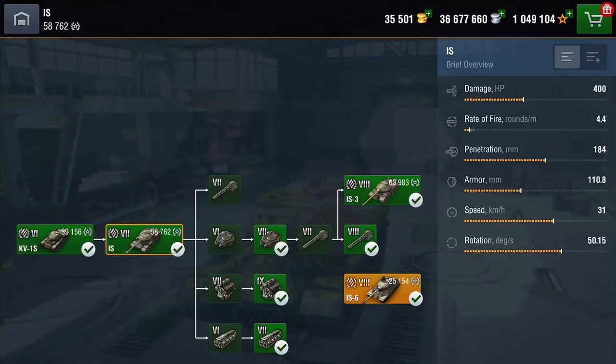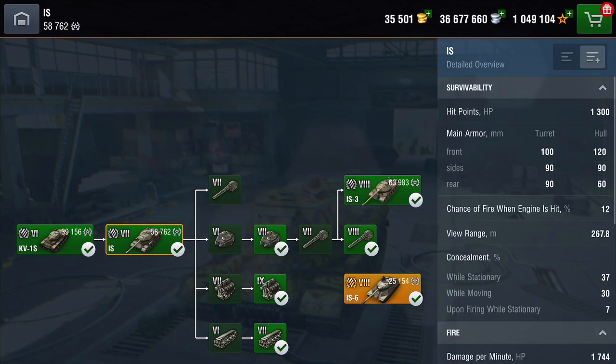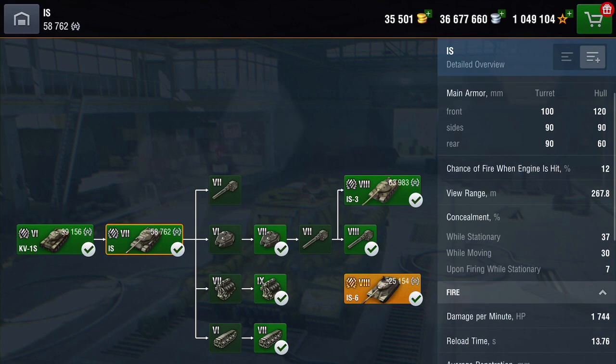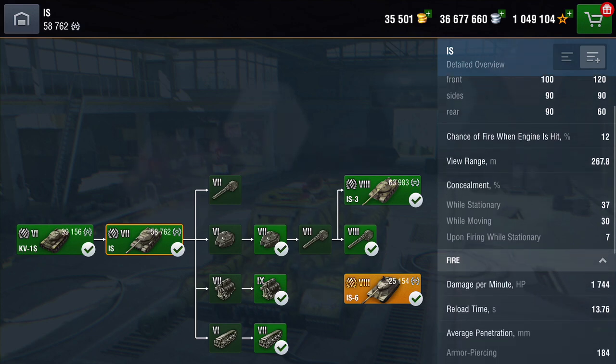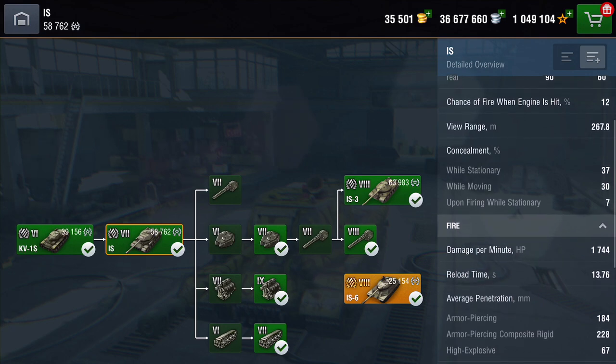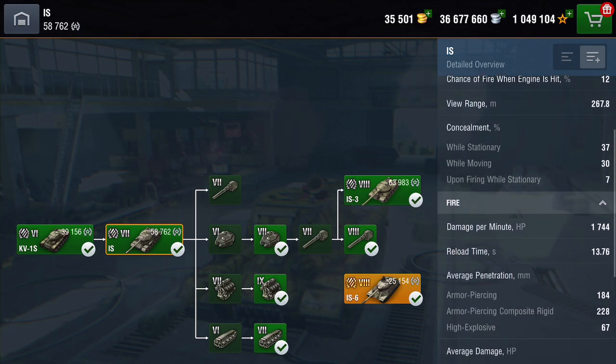In Blitz, this tank has quite a bad reputation. But look at it — the damage is quite good, rate of fire is very low, penetration is not bad, armor is quite good, speed is not bad for a heavy tank. It's got 1300 hit points, the armor is pretty good at 100 and 120 respectively, view range is not too bad, camo not great — its profile is pretty bad.